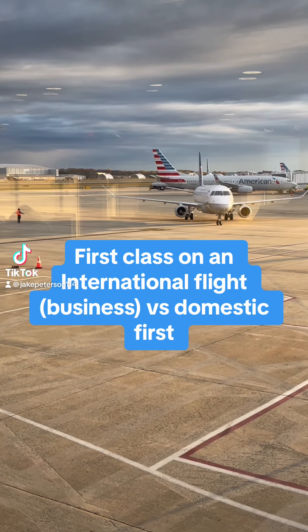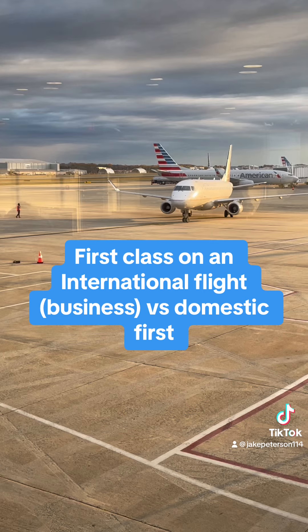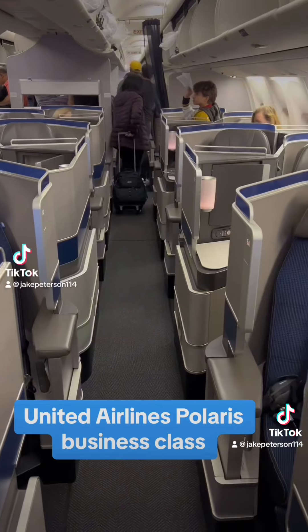Here's what it's like flying in first class on a domestic flight and on an international flight — very different experiences. Hope you enjoy. All right, let's go.